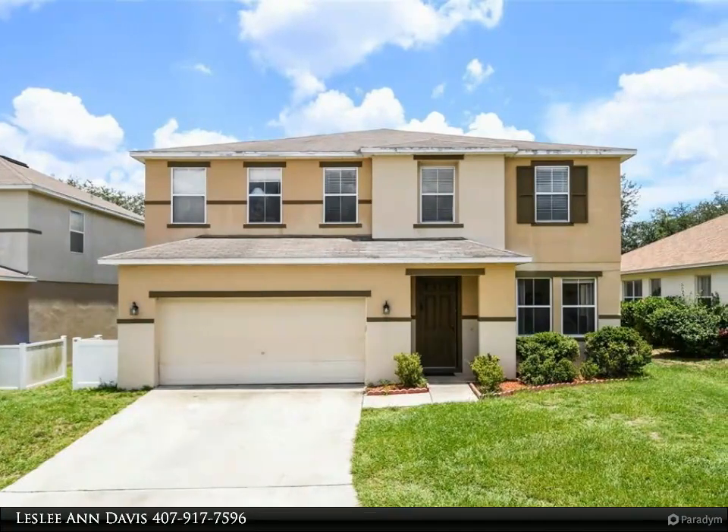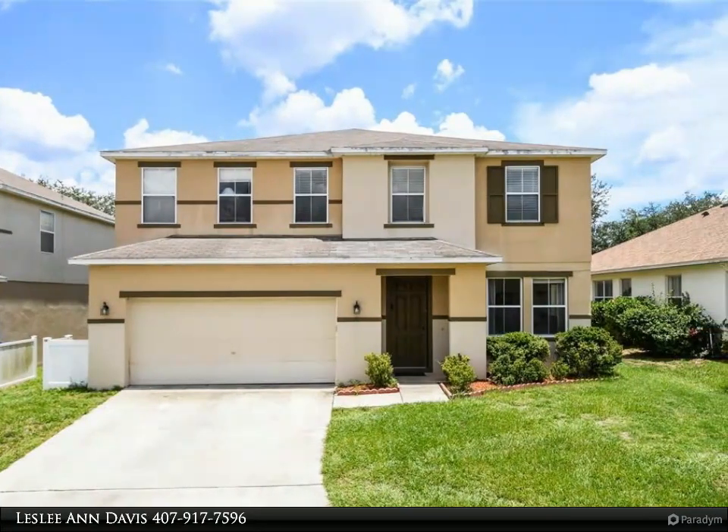This Dalton Wade Real Estate Group Property Video is presented by Leslie Ann Davis.